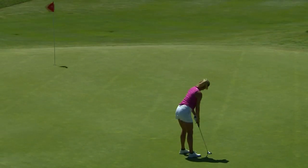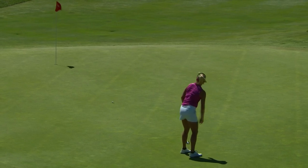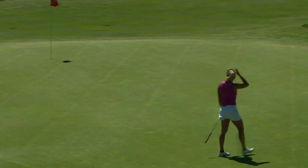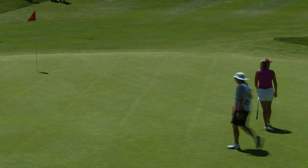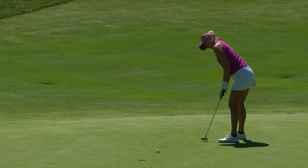Doesn't faze Lexi though. A little bit thick back down the hill, should break a touch to her right. She's had a really good speed so far this week. Lexi for a two-putt birdie.